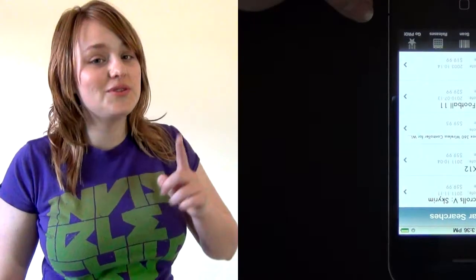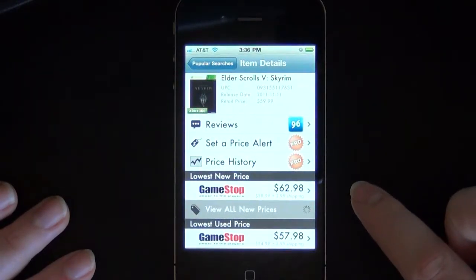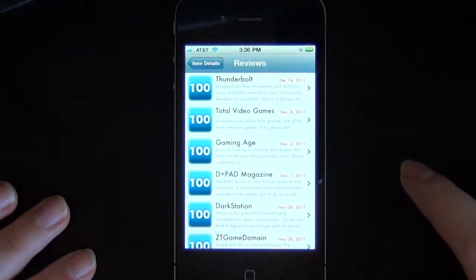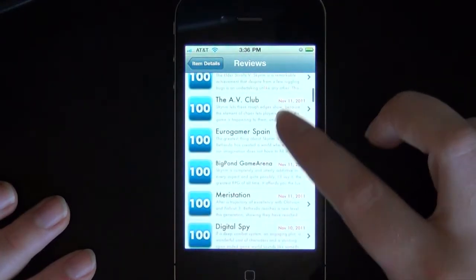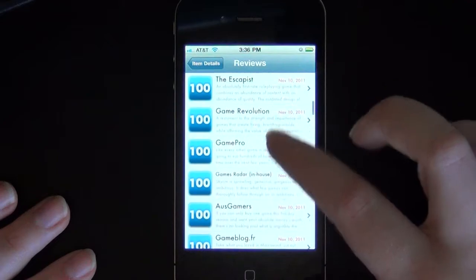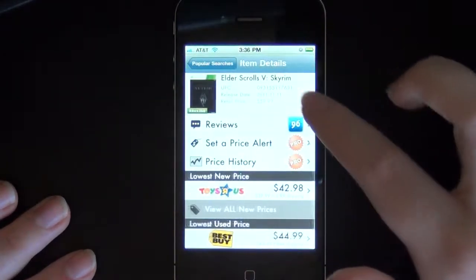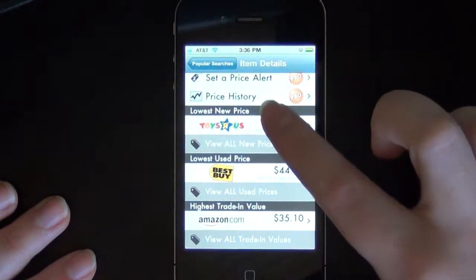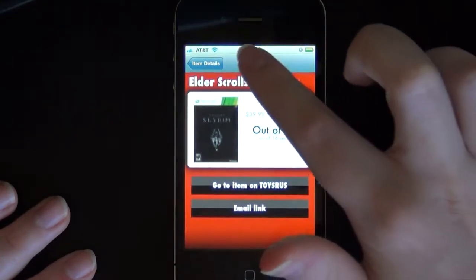A new mobile app can help you save money on video games. The newly released GamePrices iPhone app helps you save money on games, and it's available for free in the Apple App Store. The app is an extension of the GamePrices website, which is a free service that monitors all the major retailers such as Amazon, Best Buy, GameStop, and Walmart for the lowest prices and notifies users when price drops occur, so gamers can focus on playing more video games instead of spending their time hunting down deals.